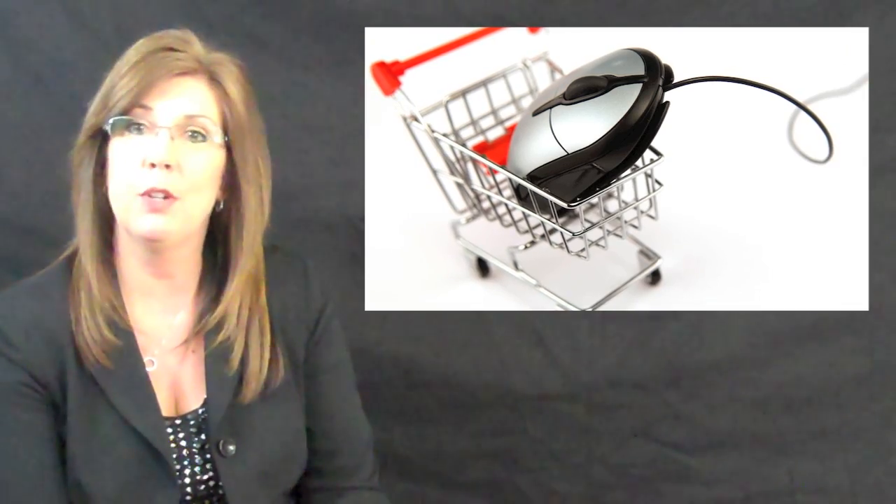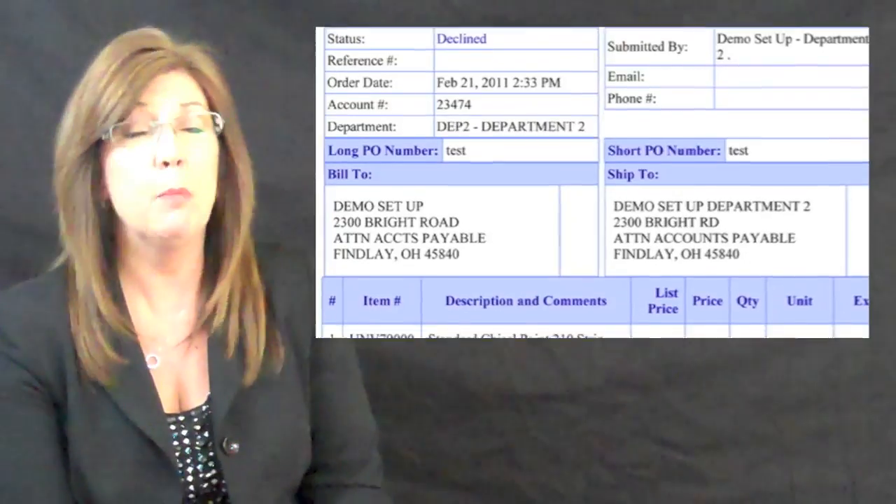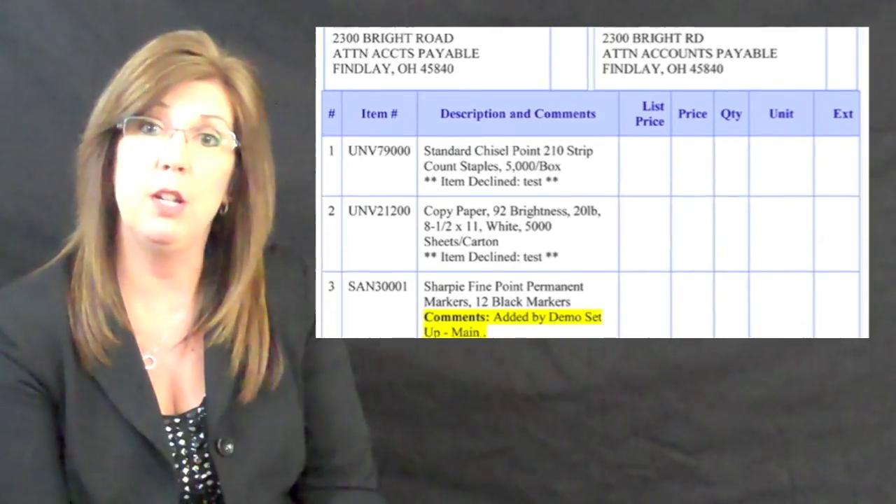We continue to enhance the shopping cart feature in order to more effectively handle end user orders exceeding 200 items. When an approver changes an order, the change is indicated under the item's description on the confirmation email so as to eliminate any confusion.